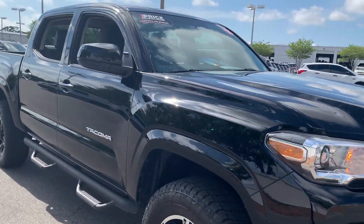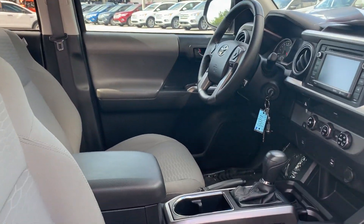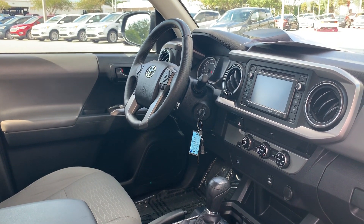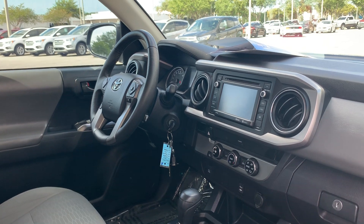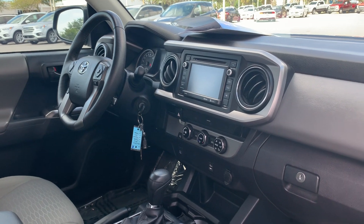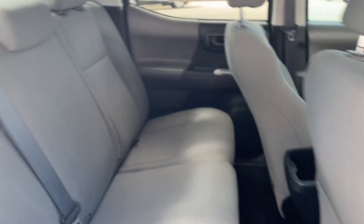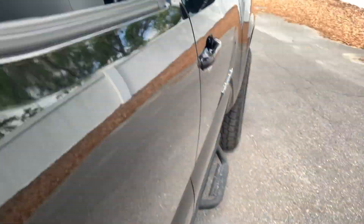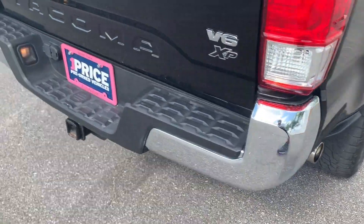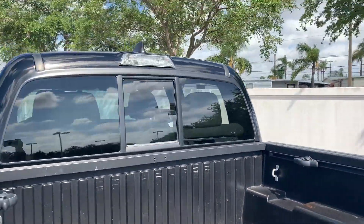This is a 2016 Toyota Tacoma crew cab, black over gray cloth interior, power windows, power locks, power mirrors, leather-wrap steering wheel, cruise control, Bluetooth for your cell phone, CD player, automatic transmission, air conditioning, USB for your cell phone. Take a look at the rear seat, running boards, aluminum wheels, receiver hitch, lockable tailgate, backup camera, bed liner, sliding rear window.